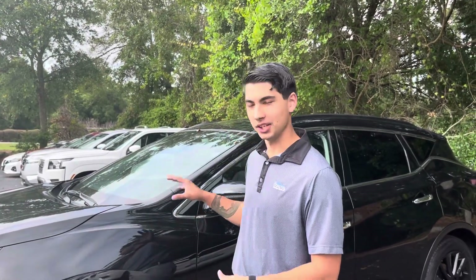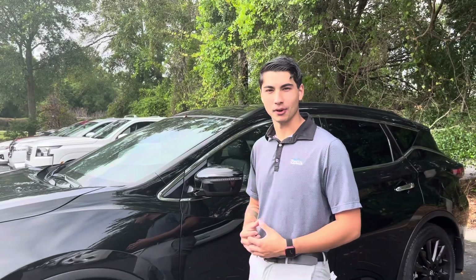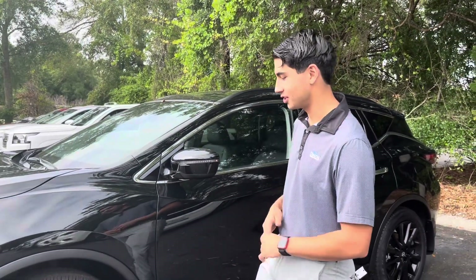Hey there, this is Caleb here with Coastal Nissan. Just wanted to go over the 2023 Nissan Murano SV Midnight Edition.